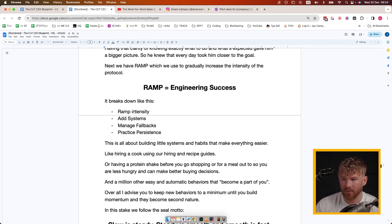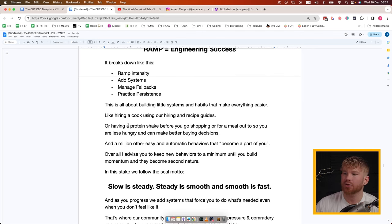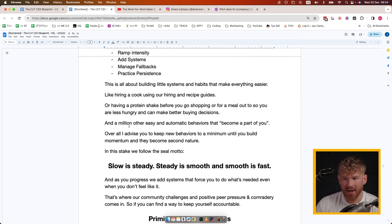Next we have the RAMP part, which we use to gradually increase the intensity of the protocol. It breaks down like this: R stands for Ramp Intensity, A for Add Systems, M for Manage Setbacks, and P for Practice Persistence. This is all about building little systems and habits to make everything easier — like hiring a cook, using a special recipe, hiring guides, or simply having a protein shake before going out shopping or for a meal so you're less hungry and less influenced by emotional decisions.